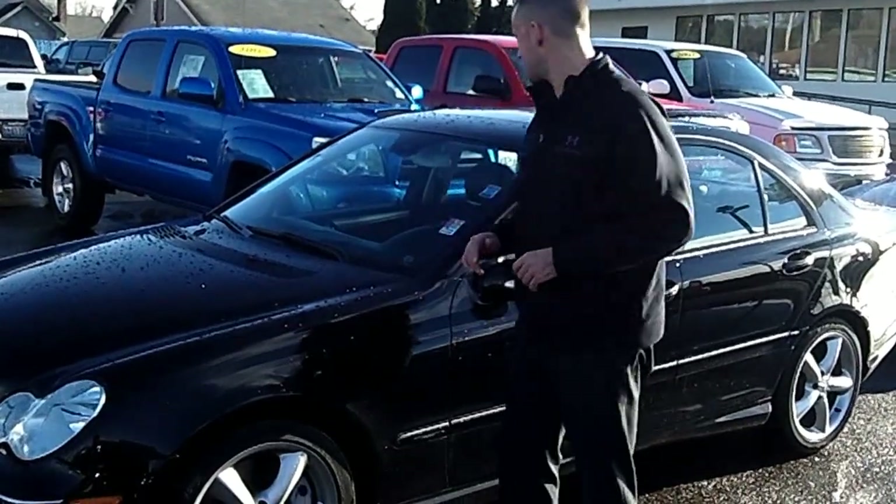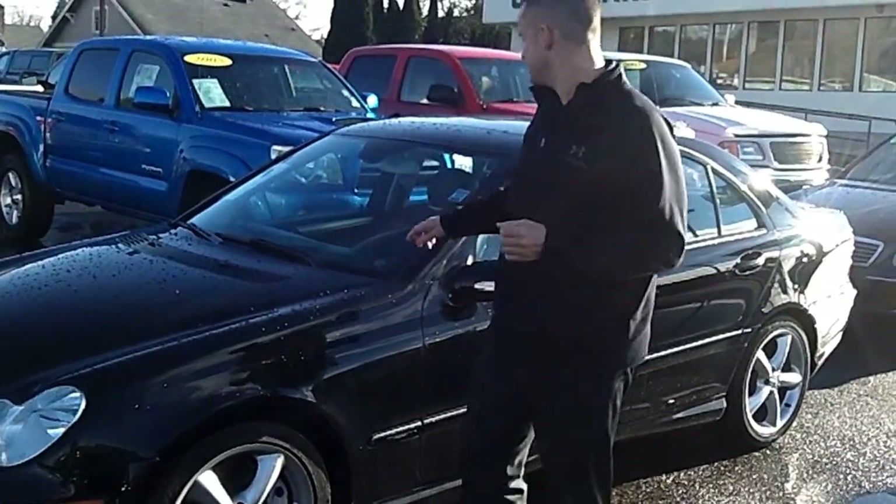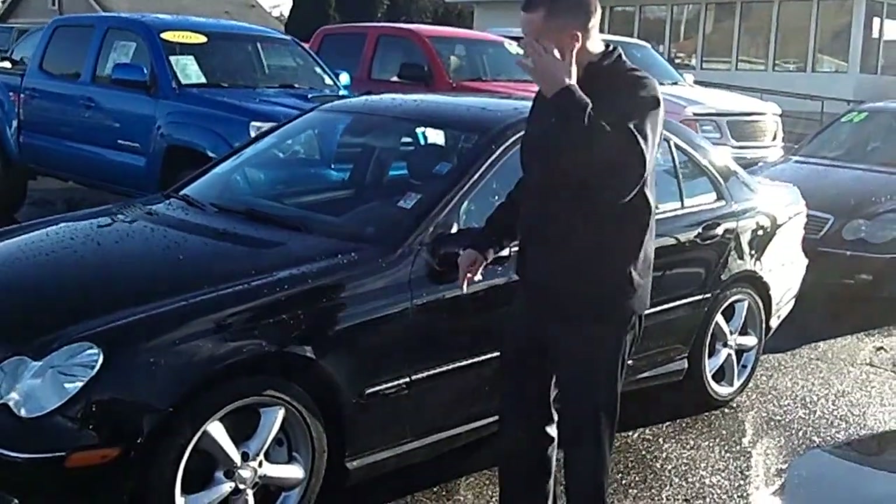Hey folks, Adam Ashby here with Puyallup Car & Truck. I'd like to show you our 2006 Mercedes-Benz C230, stock number 90833.